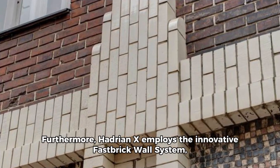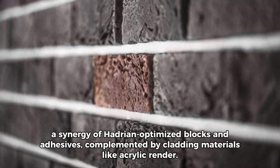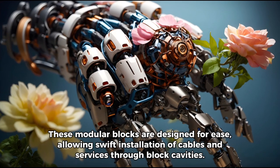Furthermore, Hadrian X employs the innovative fast brick wall system — a synergy of Hadrian-optimized blocks and adhesives, complemented by cladding materials like acrylic render. These modular blocks are designed for ease, allowing swift installation of cables and services through block cavities.